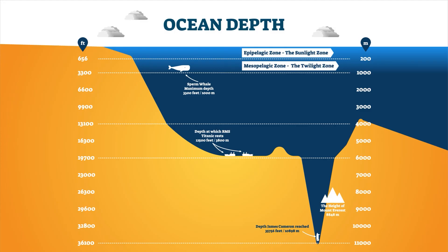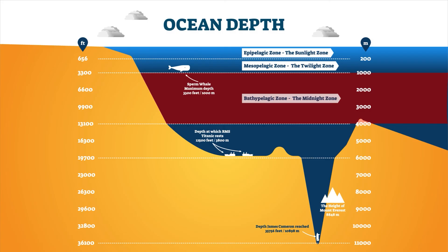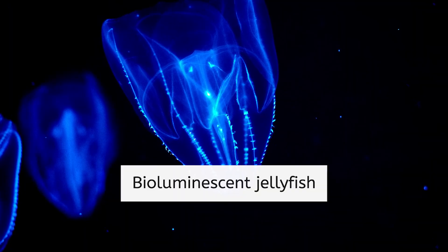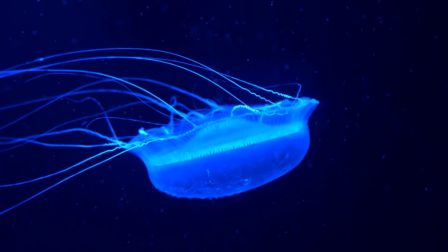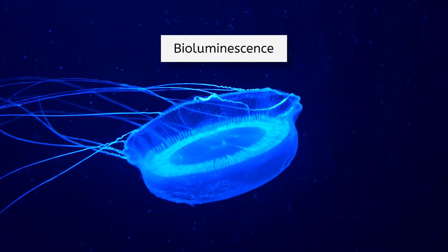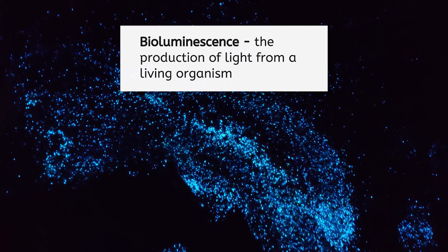Reaching down to a depth of 4,000 meters, the Bathopelagic, or Midnight Zone, is actually the largest ecosystem on Earth, and it exists in nearly complete darkness. The only light here comes from the bioluminescence of organisms such as these deep-sea jellyfish, or these unique creatures that emit light to attract prey. Bioluminescence is the production of light from a living organism and is a common adaptation in dark environments. With no sunlight, there is no photosynthesis, and the unusual glowing creatures down here must find creative ways to obtain food.